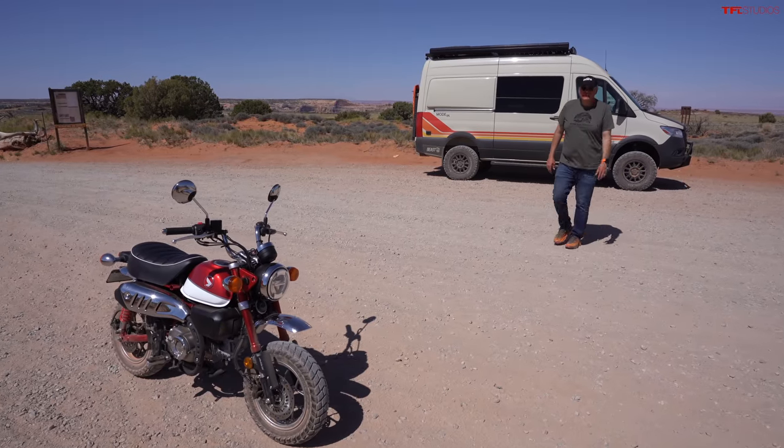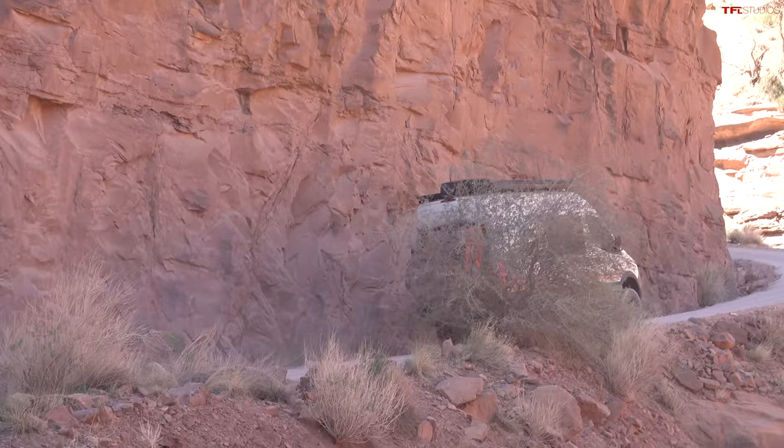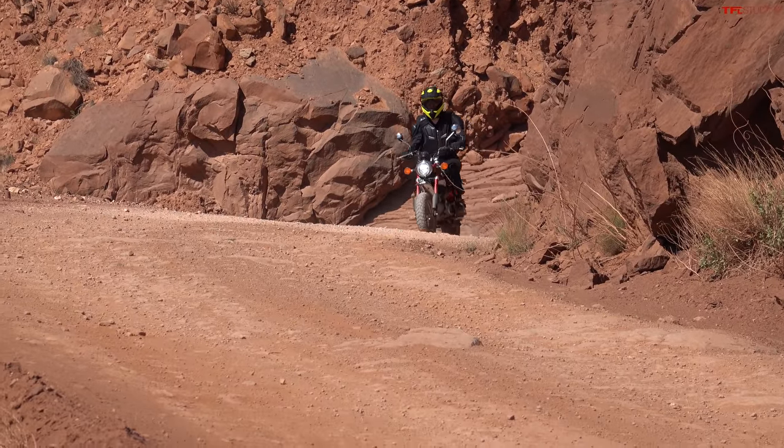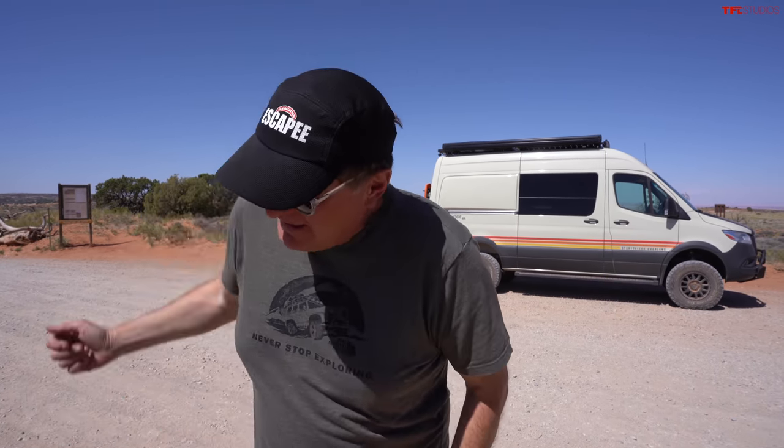We're back here at the top of the world - the Island in the Sky - after completing a wonderful night and day of overlanding. There are really two things you need for this kind of adventure: the Storyteller van and the monkey. Oh, and a third thing - a full tank of diesel. It's time to undeploy the monkey. Thank you guys for watching - check out TFL Off Road, TFL Truck, and TFL Car for all your overlanding adventures. See you next time!